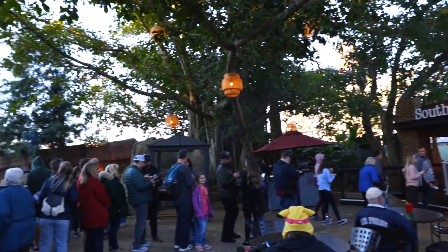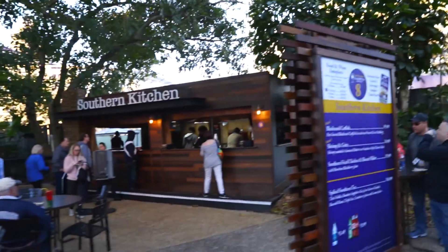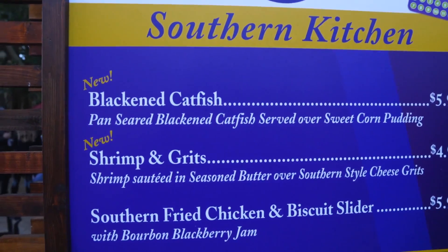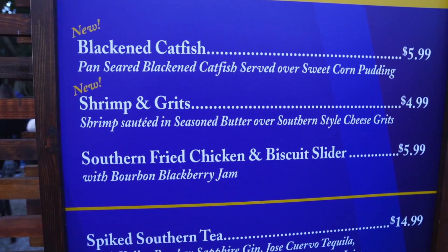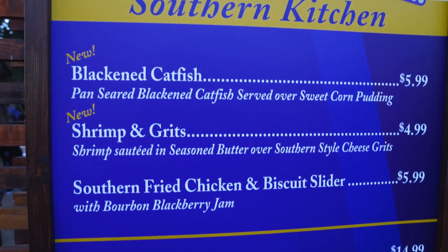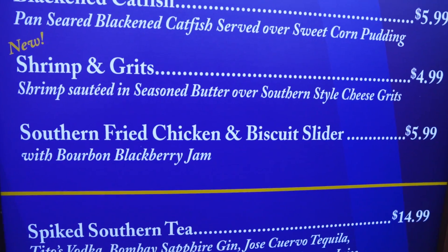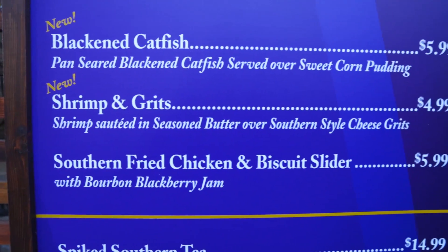I found the most popular booth here — this is the Southern Kitchen. Look at this line out here. Got some blackened catfish, shrimp and grits, Southern Fried Chicken and Biscuit Slider. I'm gonna get that because I don't eat shrimp or catfish. But this Southern Fried Chicken and Biscuit Slider sounds real good. Doesn't say it's new though, so maybe we did try this last year. Let's get in line.